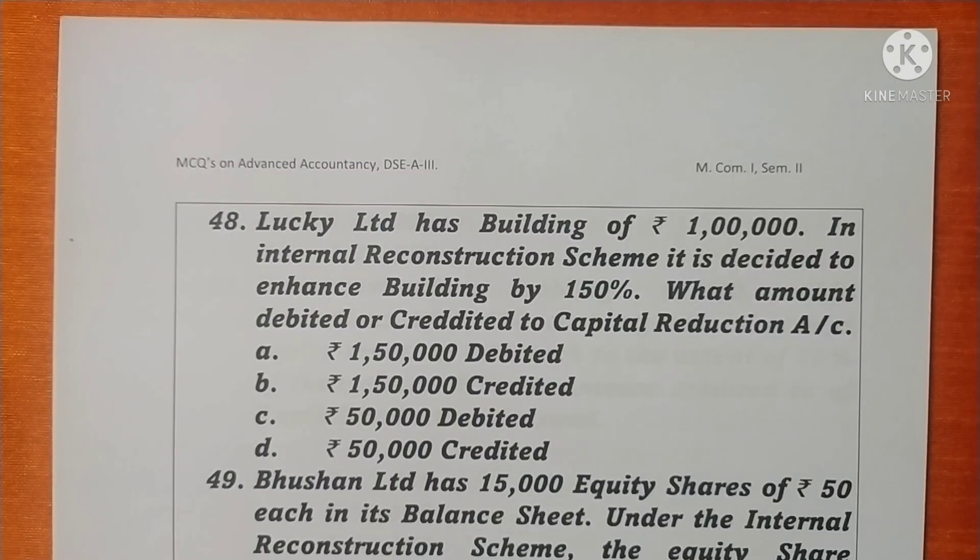We are going to discuss the multiple choice questions on Advanced Accountancy, paper code DSEA3, income first year, semester second. It's the second part, question 48.